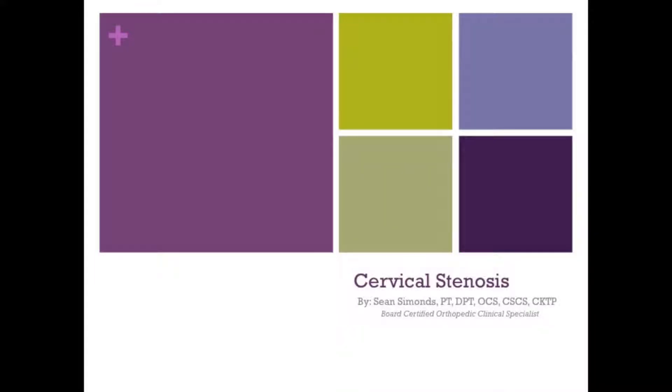Hello, my name is Sean Simmons. I'm a physical therapist and board-certified orthopedic clinical specialist. I'm the creator of thesmartlifeseries.com, and today we're going to talk briefly about cervical stenosis and cervical arthritis.